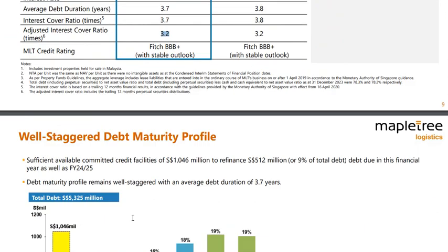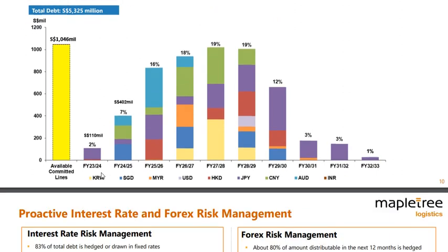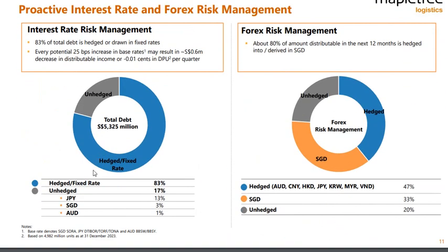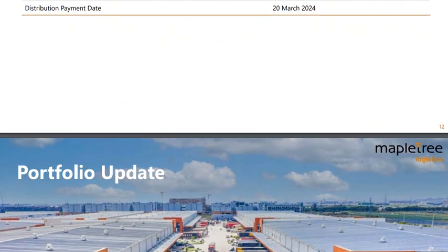They're saying they have enough credit facilities to cover the next two years' worth of debt, so no issue there. I don't think there's any question about how they manage their debt — I think it's quite well managed.